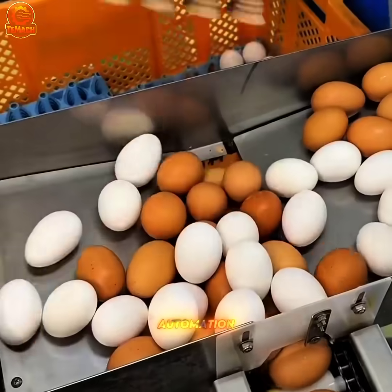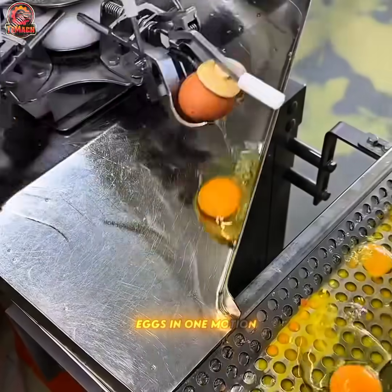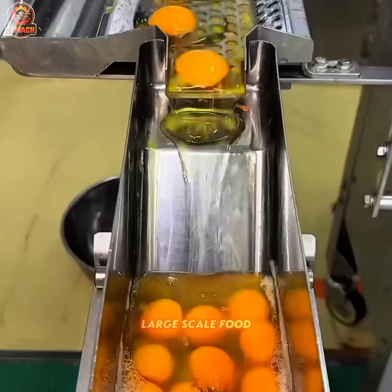With seamless automation, this industrial egg breaking machine cracks and separates eggs in one motion, streamlining production for large-scale food processing.